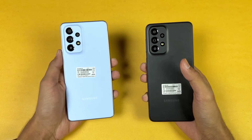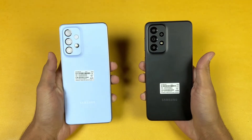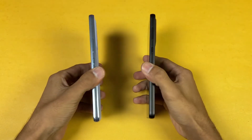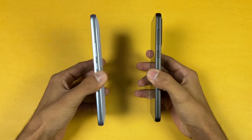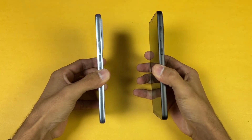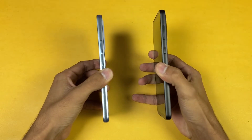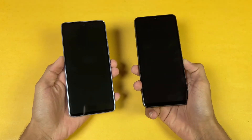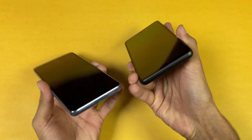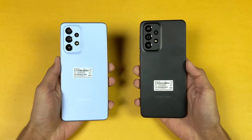On the A53 5G we have a 12 megapixel ultra wide, 5 megapixel macro, and 5 megapixel depth sensor. Both phones have a matte finish, plastic back and frame. The A53 5G frame is more flat compared to the A33 5G, giving a more premium feel. Both phones have an in-display fingerprint scanner, no headphone jack, and dual speakers.